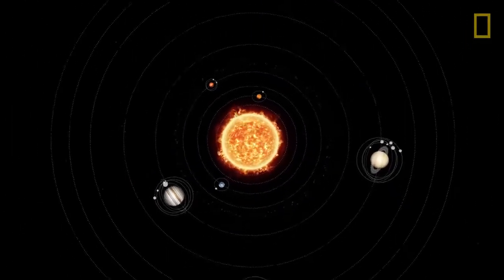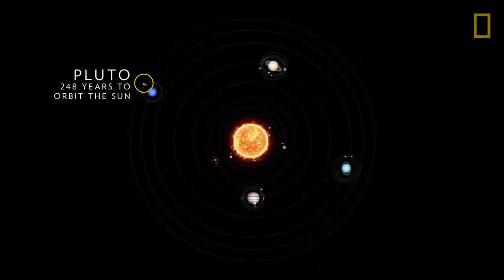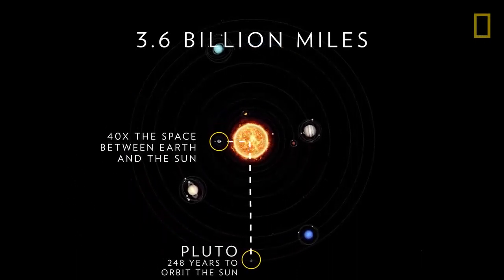This tiny world takes 248 Earth years to orbit the Sun, and it does so from an average distance of over 3.6 billion miles, or 40 times the space between Earth and the Sun.